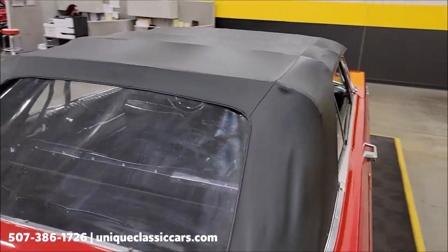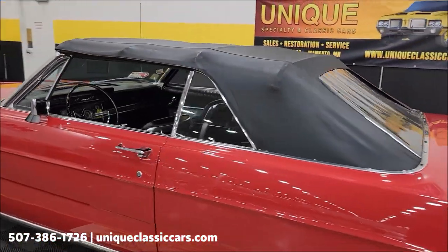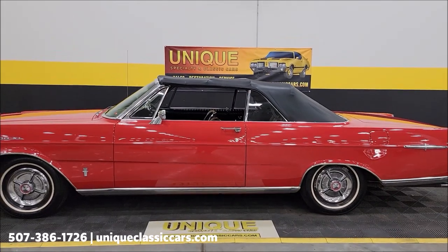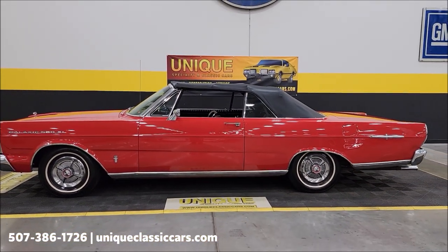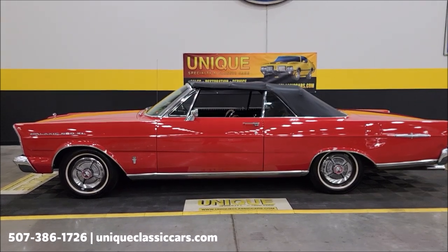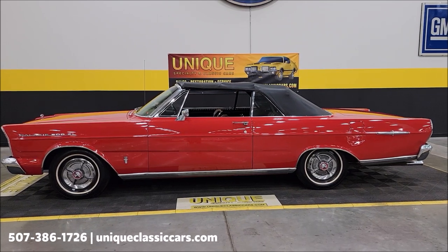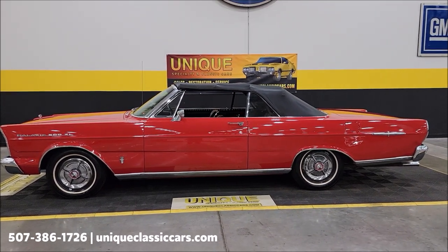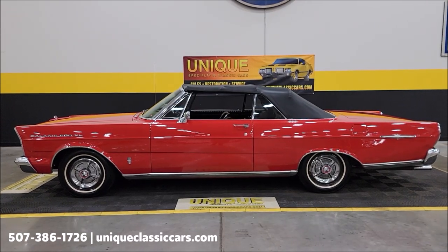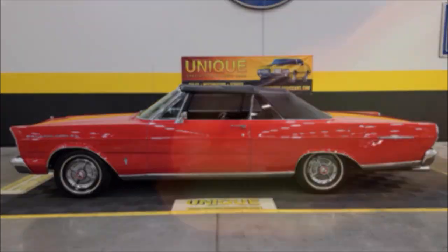There you go — real deal 1965 Ford Galaxy 500 XL convertible, 352 underneath the hood. Give us a call at 507-386-1726, visit uniqueclassiccars.com, or click the link below in the description. Remember, we do consider trades, financing is available, we can assist with transportation, and this vehicle may be eligible for an extended service contract — consult with your sales associate when you call in or email us.